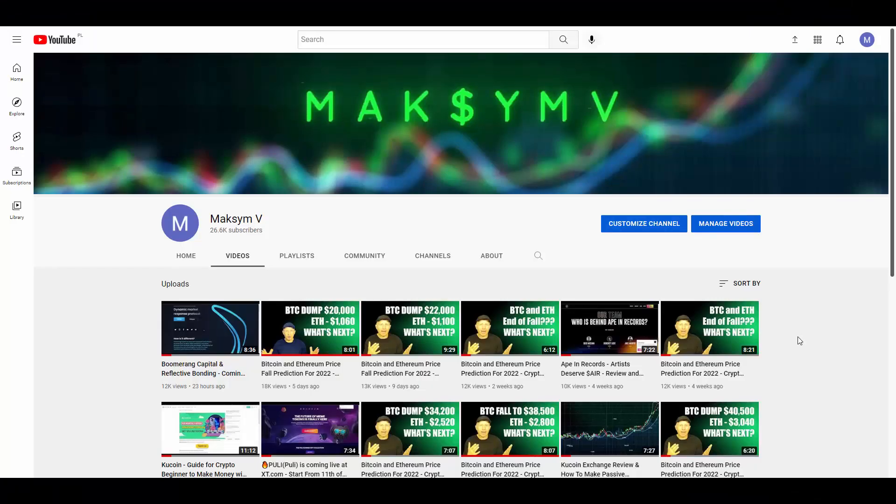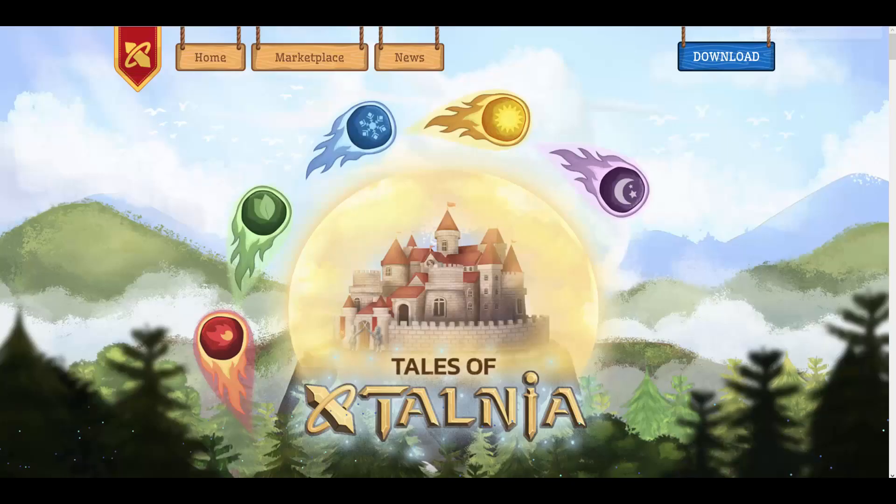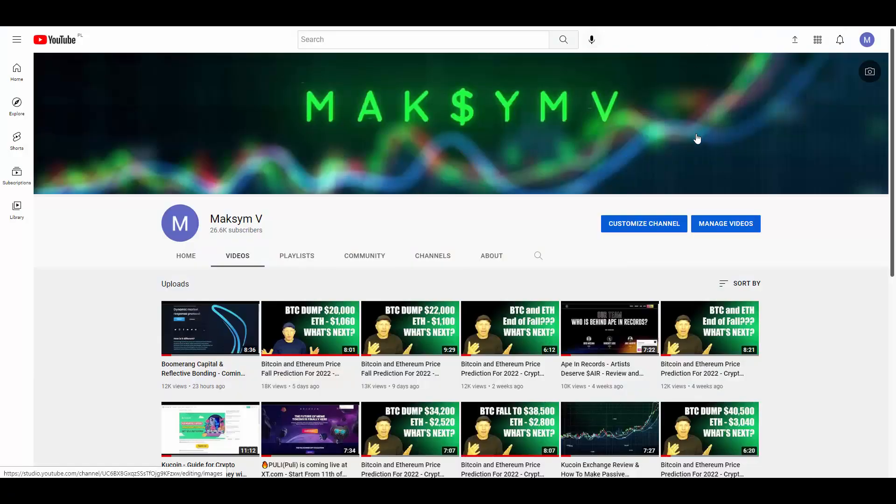Welcome back everybody to my YouTube channel MaxMV, where we continue to do videos about blockchain business and different companies in this space. Today I'm happy to present you a review of xt.com and their upcoming token listing from the project Tales of Extalnia — I hope I pronounce it correctly. You're going to learn what it's about in just a couple of seconds.